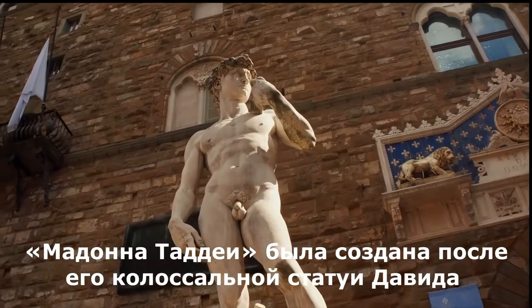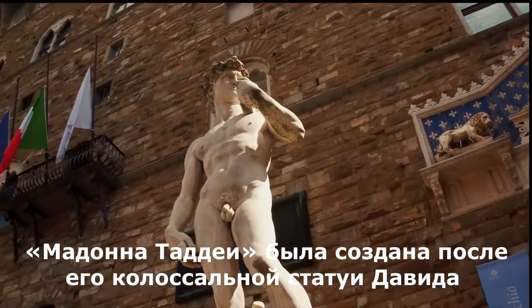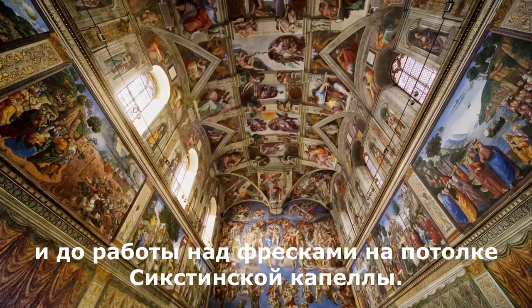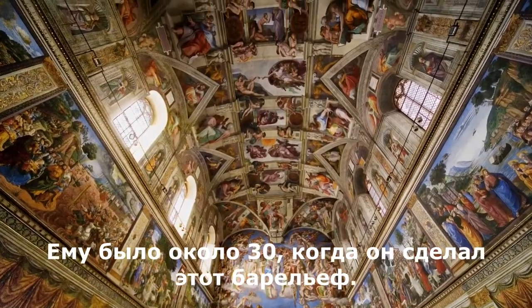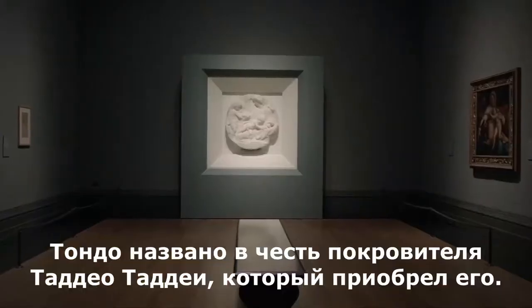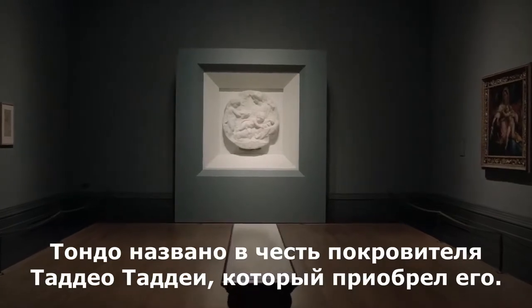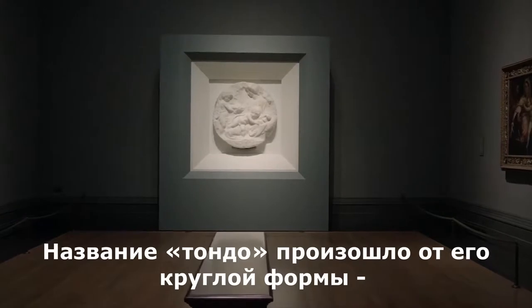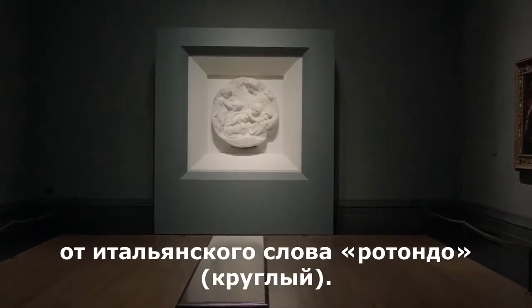The Tondo was made in between his colossal David statue and the Sistine ceiling frescoes. He was about 30 when he made it. It's called after the patron Taddeo Taddei, who acquired it. And the Tondo refers to its round shape — it's from the Italian word rotondo.